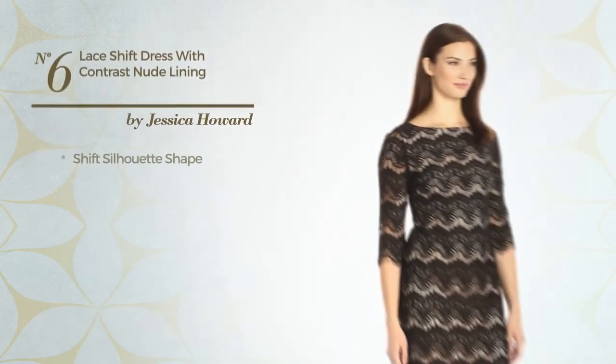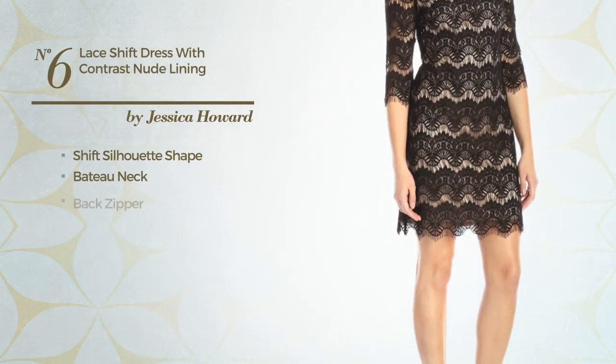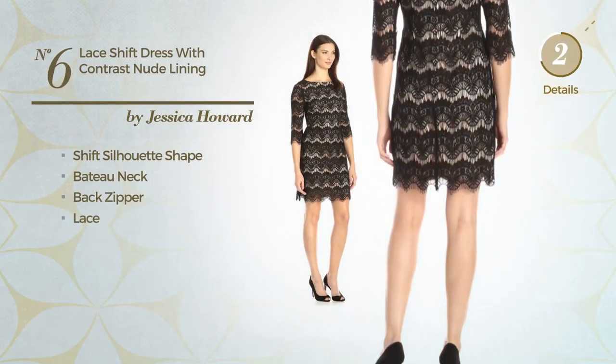Number 6: Shift Silhouette Dress. Featuring a bottom neck, as well as a back zipper, and detailed with lace. Available exclusively in this multicolored version.